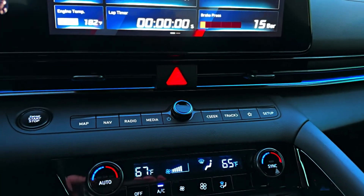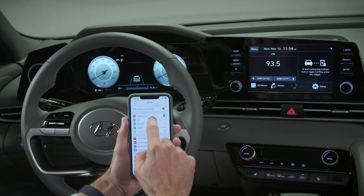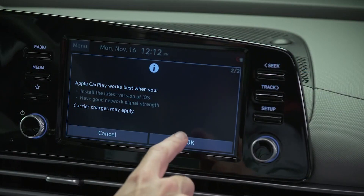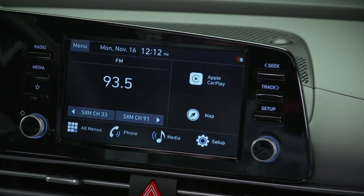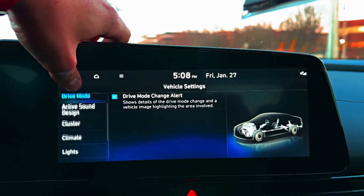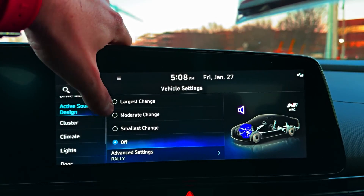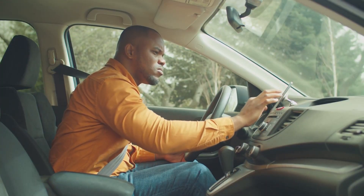The center stack featured a crisp display for the infotainment system, which provided seamless connectivity with smartphones via Apple CarPlay or Android Auto. One particularly interesting feature was the drive mode knob, conveniently placed at the same level as the steering wheel on the other side of the dashboard, making it easy to access for the driver.